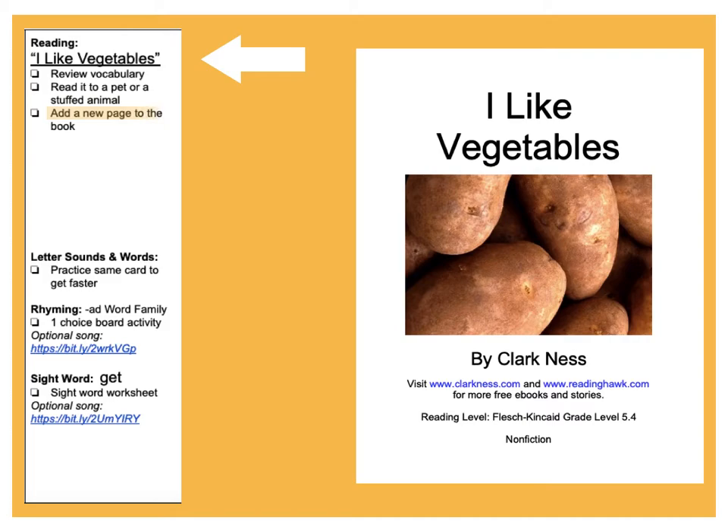Now they're telling you you can add a new page to the book. So using the pattern that we've read on all the other pages, what is another vegetable you can add to this book? You should be able to find a blank piece of paper, or just write on the back of one of the pages that's in your packet.